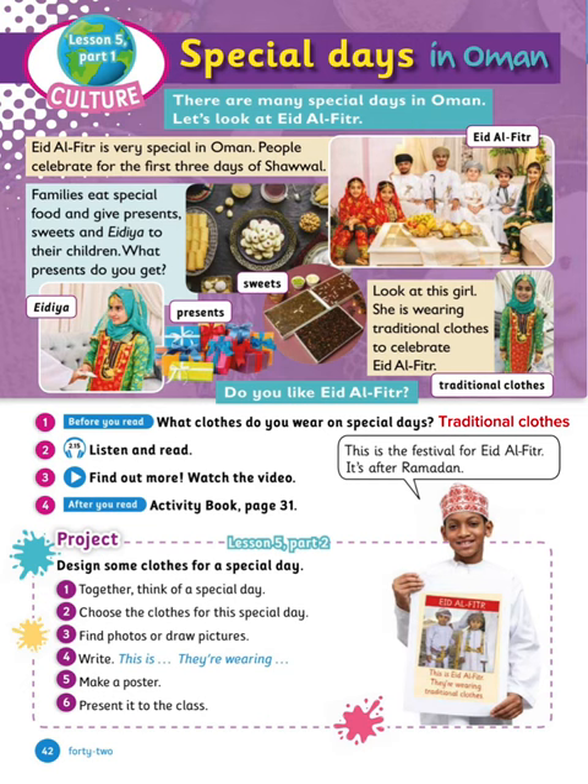You can find out more by watching the video presented in class. For after you read, open activity book page 31 and solve what's in there. Then you have the project: design some clothes for a special day. You can solve this project alone or together — it doesn't have to be Eid al-Fitr, it could be any other day. Choose the clothes, find photos or draw pictures, write 'this is' and 'they're wearing,' make a poster and present it to the class.